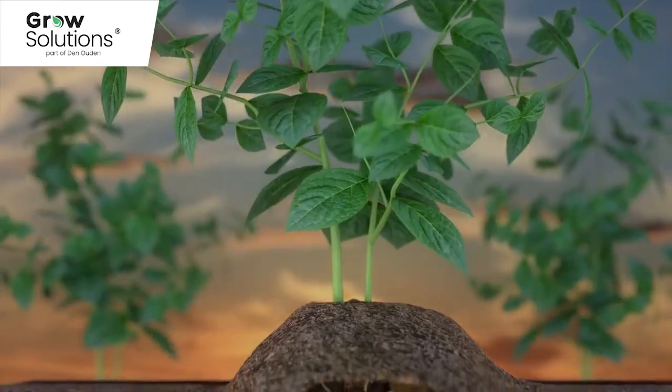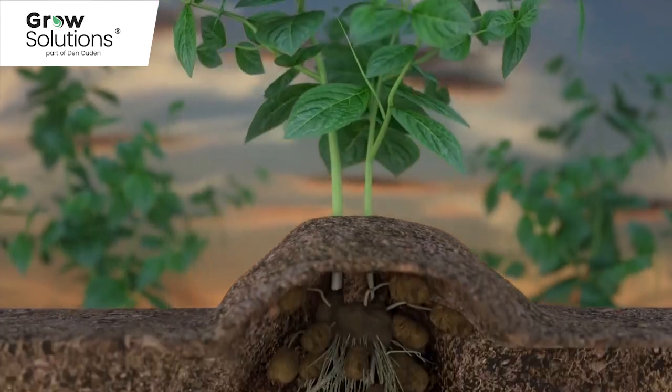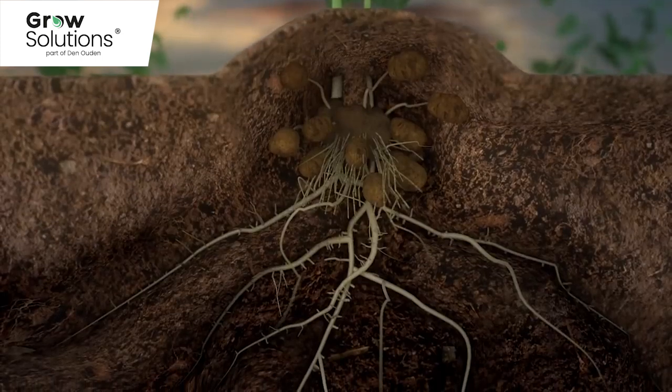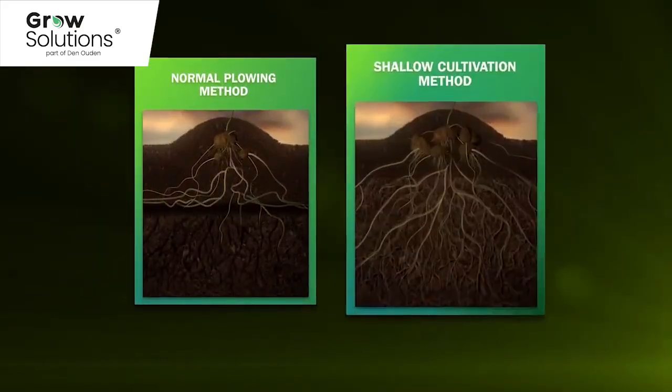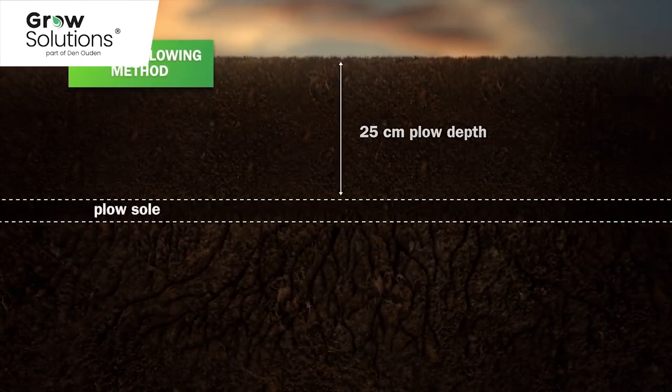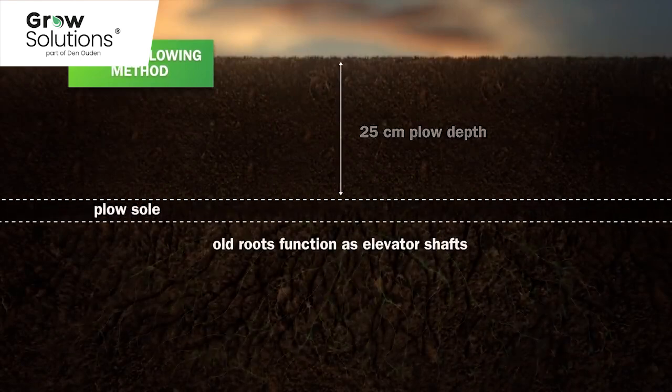Using fertiliser means that these days, farmers need to plough deeper as the ground becomes quickly compacted. This is a costly business for farmers and is disastrous for the soil. There is a better way. It is not widely known, but the roots of plants are able to develop more easily in an environment rich in old roots.